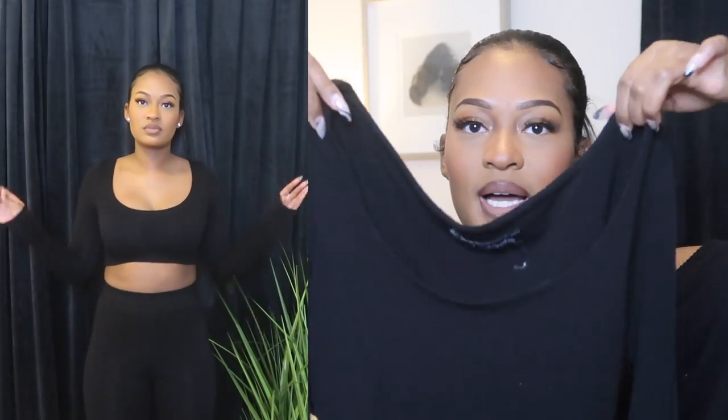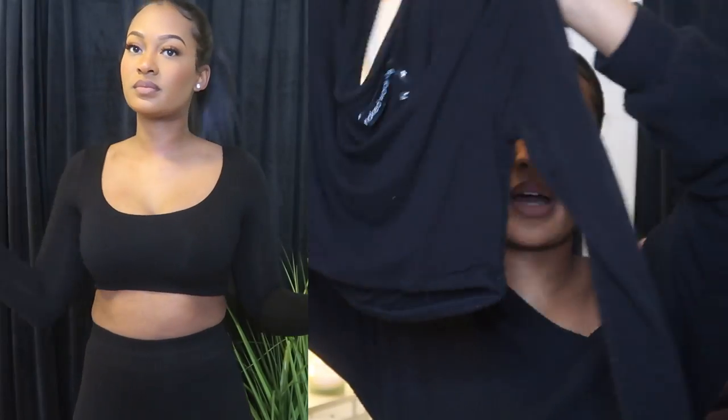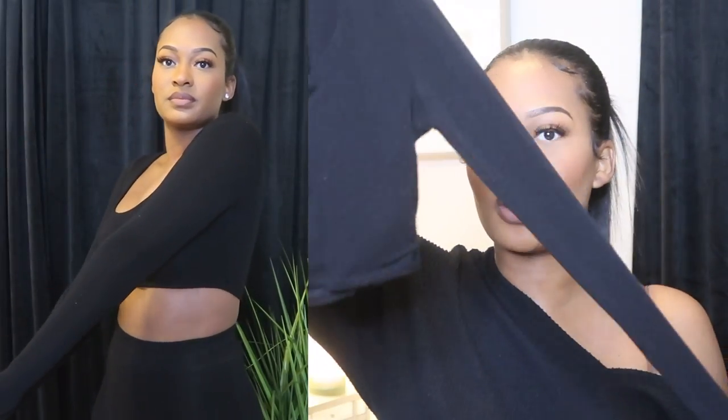Next I have a long sleeve crop top that has like a U-line across the neckline, which is really really cute. I like my high-neck tops but I also love to show my neckline. I really like this top — it is a crop top and it is long sleeve.